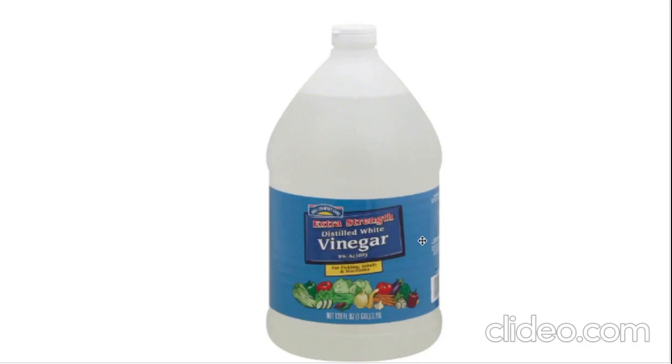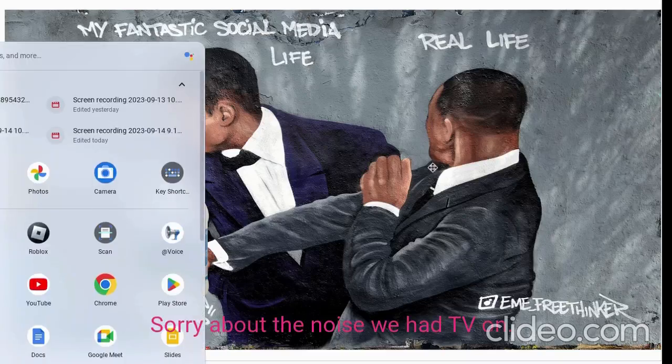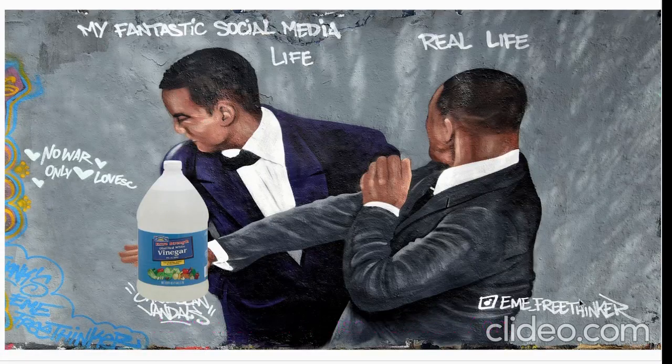I see why they call it extra strength - the acidity percentage is higher. But what do you need a higher acidity percentage of vinegar for? Just buy the green one. Extra strength just sounds like it wants to bubble up in my stomach. It feels like a person slapping you because you keep getting annoyed by using extra strength.